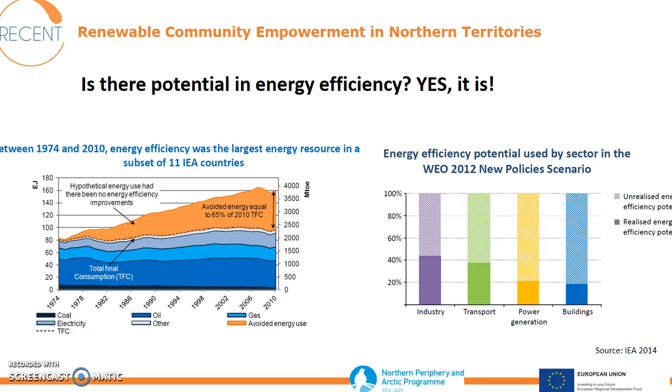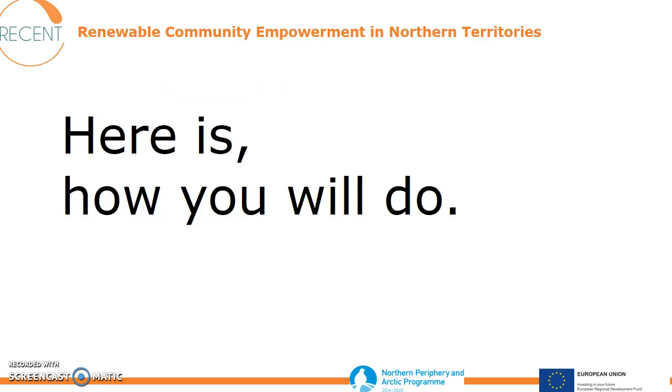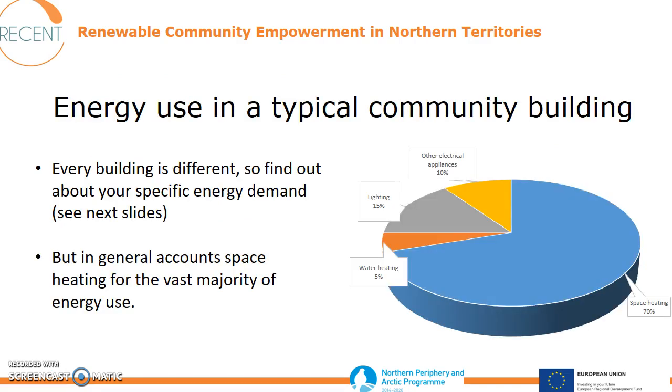Specifically when it comes to buildings, the realized energy efficiency potential is small and there is still a lot to do. Let's have a look first at the energy use in a typical community building. Usually, space heating accounts for the vast majority of energy use. But every building is different, so you need to find out about your specific energy demand.